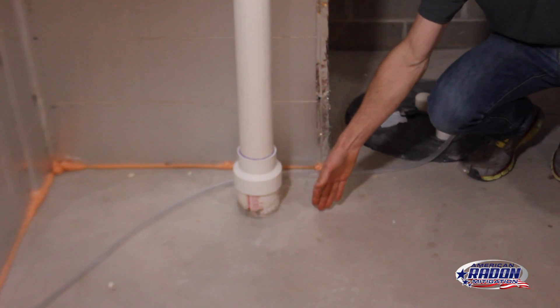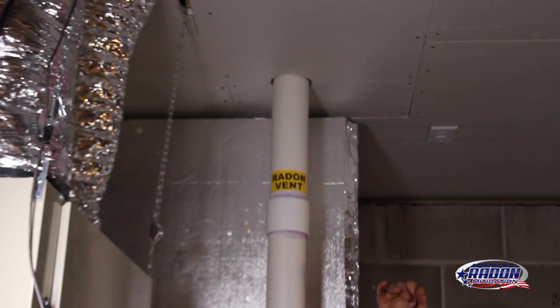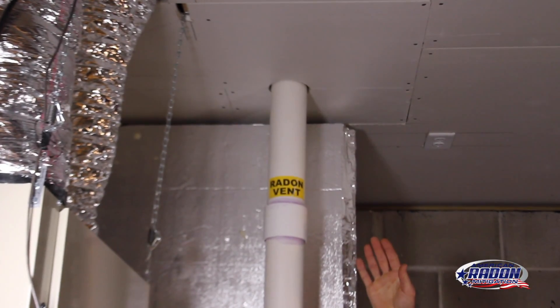So what you have is a passive mitigation system. What that basically means is there's a pipe running from below the floor here. It's tied into the drain tile, which goes into the sump basket. This three-inch pipe then runs up through the walls into the attic and then exhausts out through the roof.